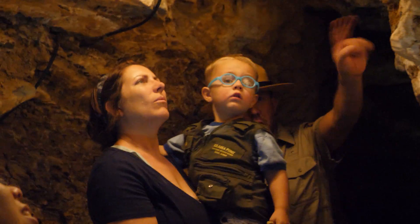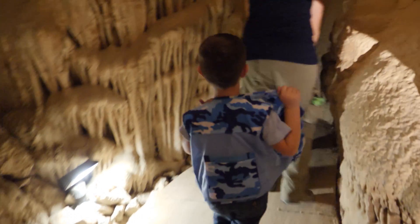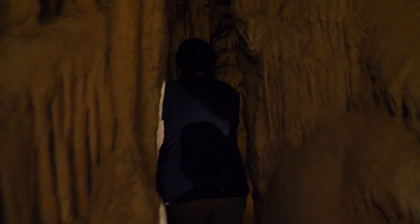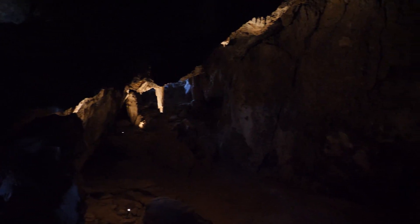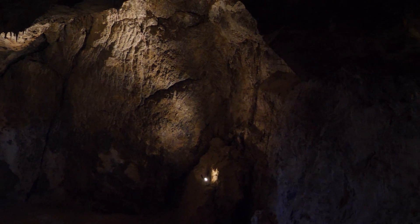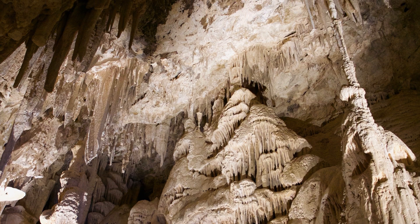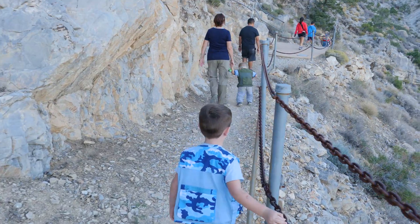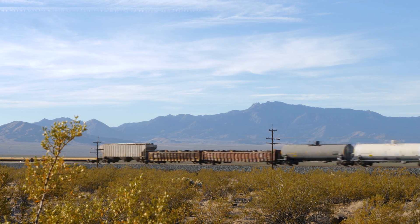There are lily pad and toadstool formations right here — don't miss this. Pretty cool. Some stalactites hang tight from the top, and stalagmites reach toward the ceiling. We had so much fun. We hiked in the desert, saw chains and stars and sand dunes.